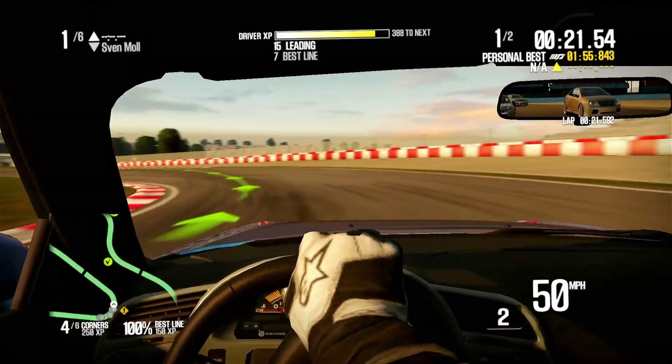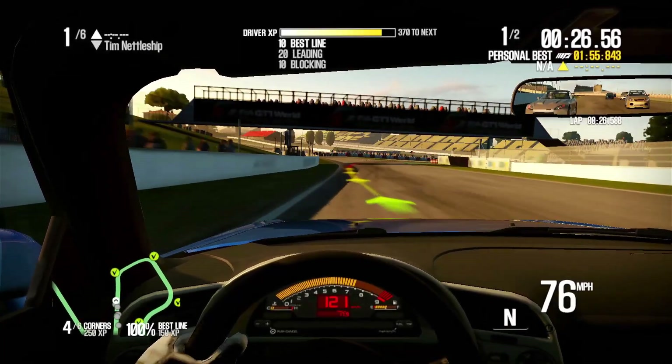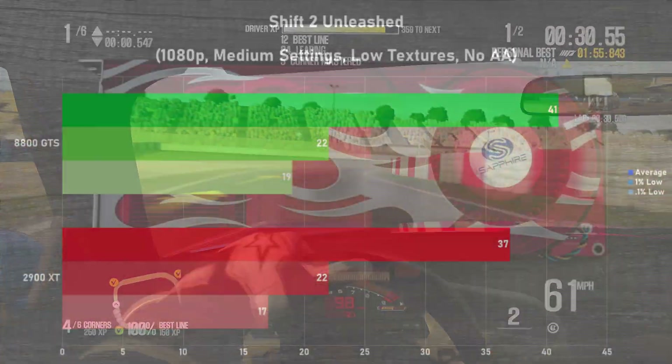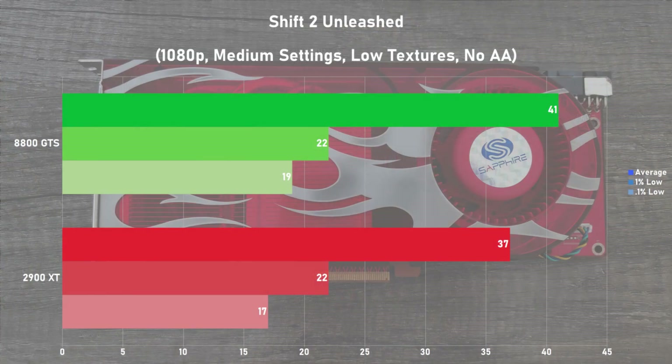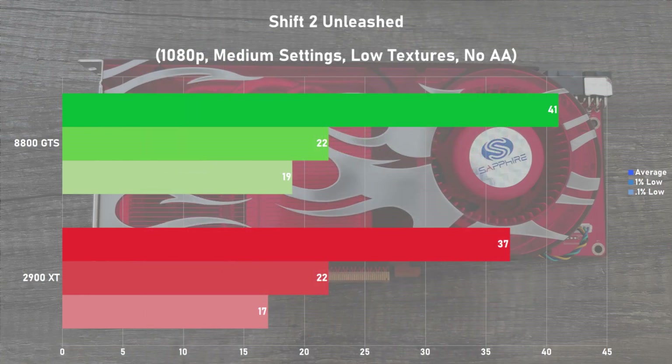The last game up is Shift 2 Unleashed, and for the capture I did a quick race during dusk. Settings-wise, I went for 1080p with medium settings, low textures, and no AA. Here the cards were pretty closely matched, but the 8800 GTS is still pulling ahead by 11%. Frame times were equally poor on both cards as they saw a lot of microstutter during each of my runs. I was glad to see the 2900 XT holding its own against the GTS, but both cards definitely struggled a bit in this game.